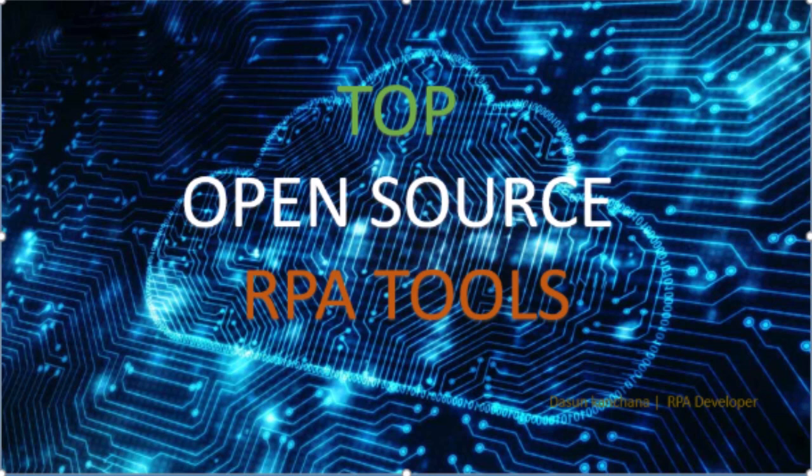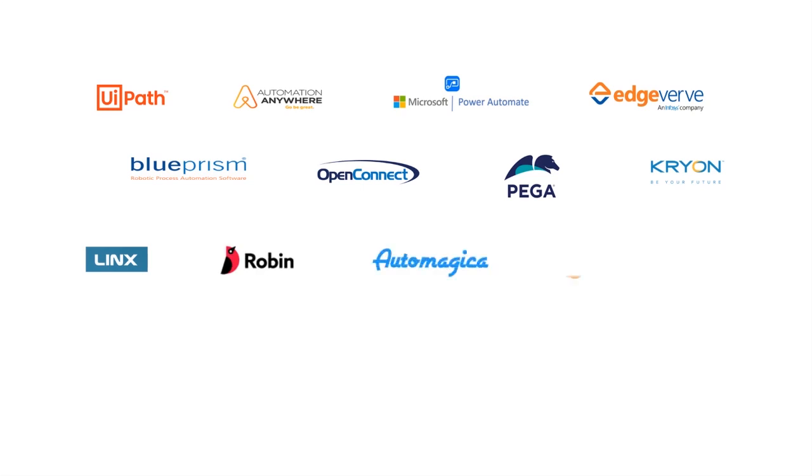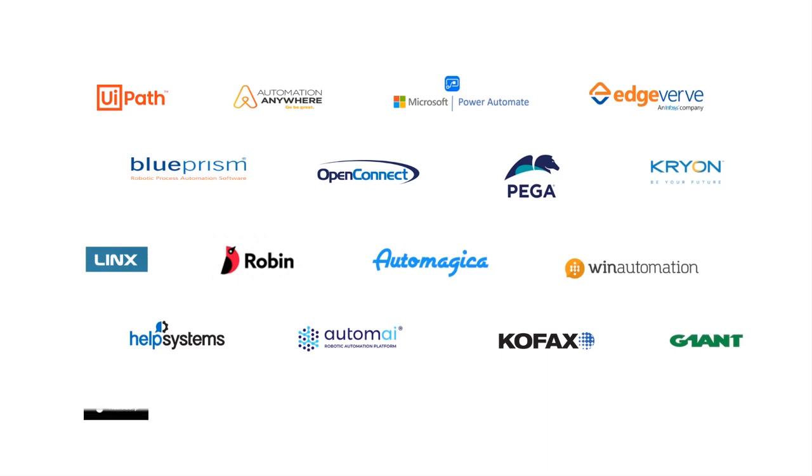Top open-source RPA tools. UiPath, Automation Anywhere, Microsoft Power Automate, EdgeVerve, BluePrism, OpenConnect, Pega, Kryon, Lynx, Robin, Automagica, WinAutomation, HelpSystems, Automai, Kofax, Giant, Robocorp, Fasada, and Onvasource are the popular RPA tools and languages. But these all are not free or open-source.